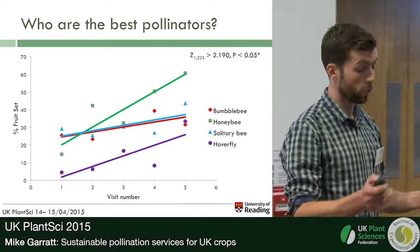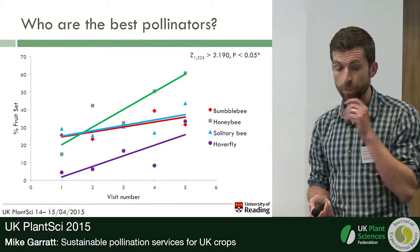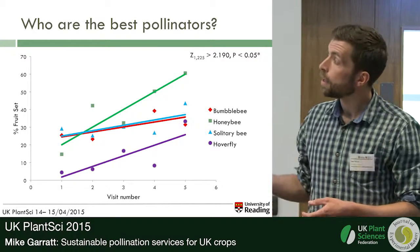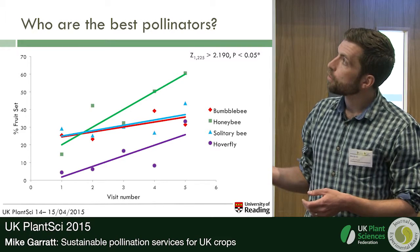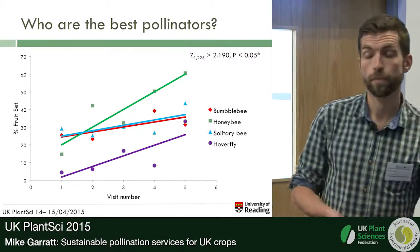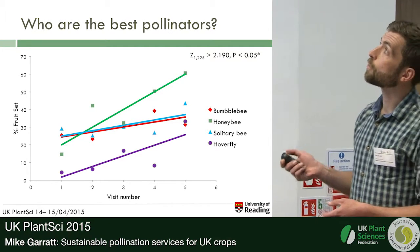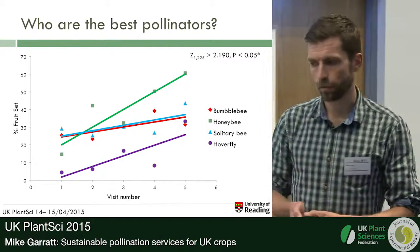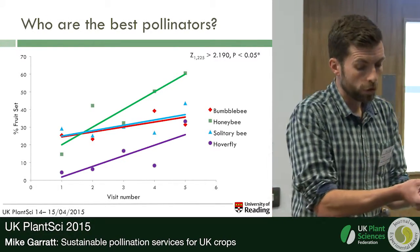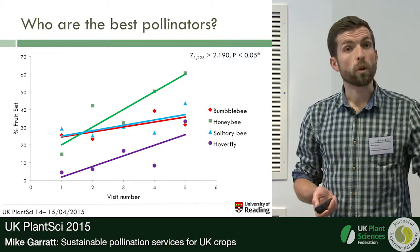We also did a similar experiment with apples in pots, putting them in flower into cages with our different pollinators, recording visits to apple flowers, then following those flowers through to fruit set, seed set, and apple quality at harvest. As visit numbers to flowers increased, we saw fruit set increasing significantly for all pollinators — great news that all these pollinators are effective at improving fruit set in apple orchards. However, hoverflies were significantly less effective than our other pollinators, and at higher visitation rates honeybees became more effective. Combining abundance data from our crops and orchards with pollination efficiency of different taxa, we can build up a picture of which pollinators are most important for the crops we were studying.